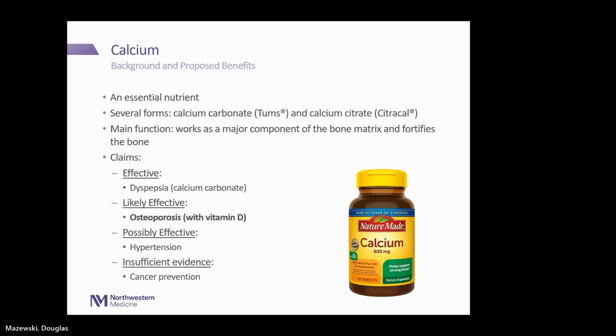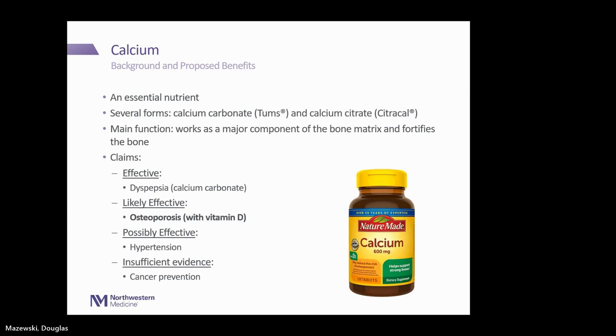Calcium is an essential nutrient that comes in different forms, including calcium carbonate — also known as Tums — and calcium citrate, also known as Citracal. It works as a major component of the bone matrix and helps fortify bone. It is effective in dyspepsia, and likely effective for osteoporosis when used in combination with vitamin D — which I'll focus on next. It could be possibly effective in hypertension, and we have insufficient evidence for cancer prevention purposes.